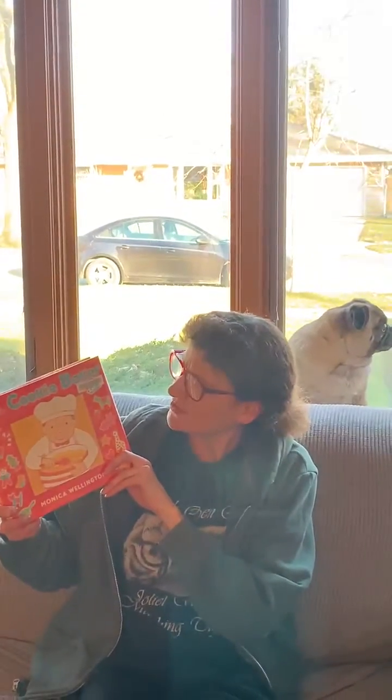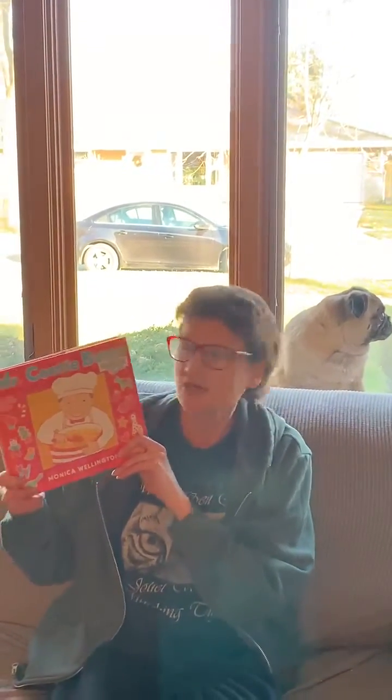Hello friends. I'm going to read the book called Mr. Cookie Baker today.